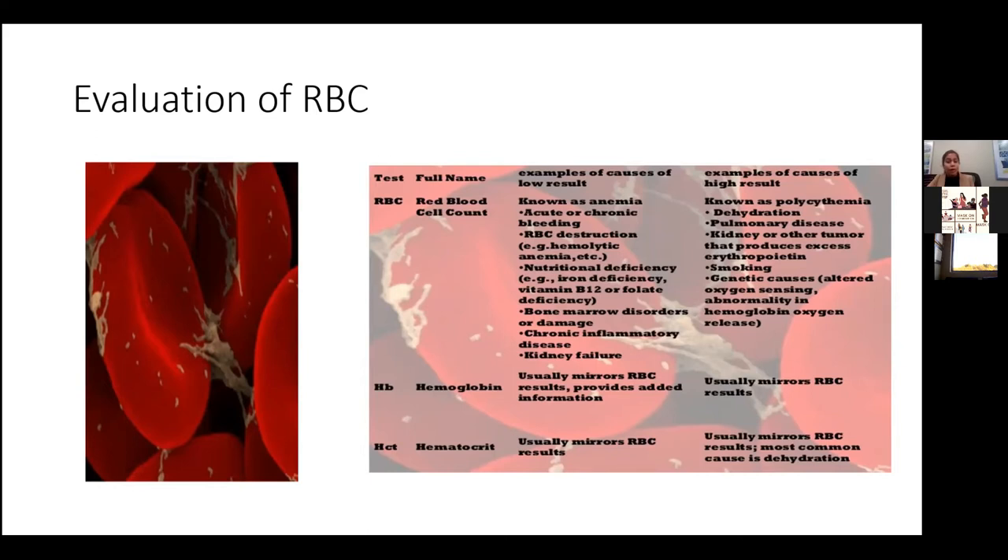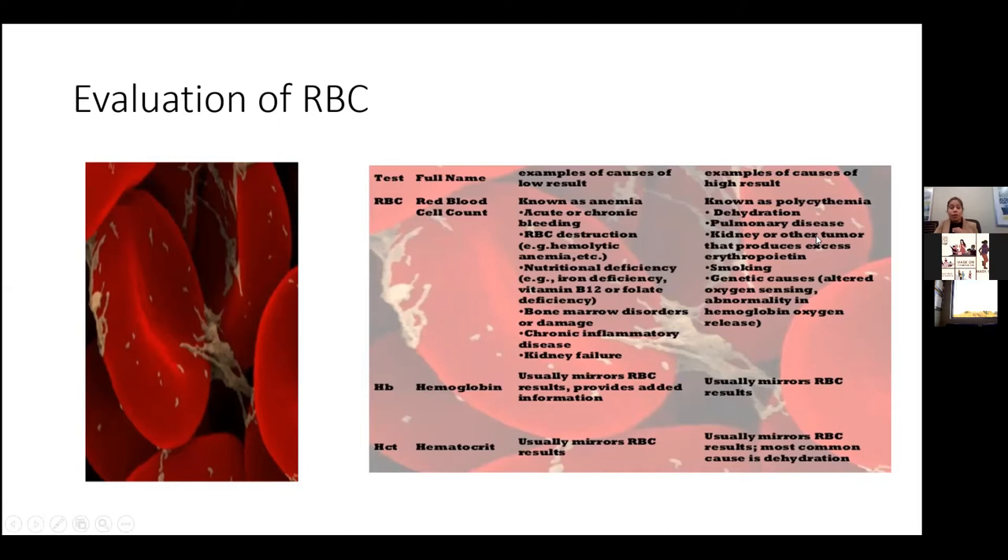Smoking is actually a really big one — that's kind of a diagnosis of exclusion. If the patient is smoking and everything else is negative, we attribute it to that, and it does improve with cessation of smoking. The last one, which is really the concerning one for us, is if they have a myeloproliferative disorder. When patients are referred to us for polycythemia, we check for a mutation in the JAK2 or BCR-ABL.